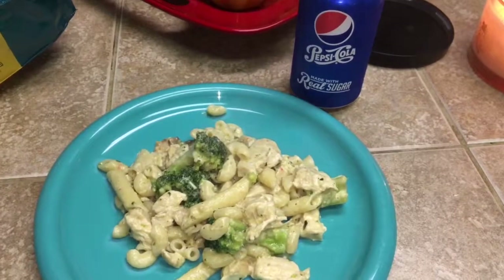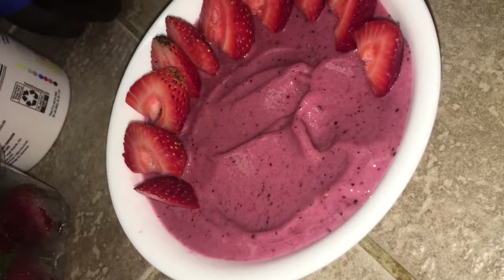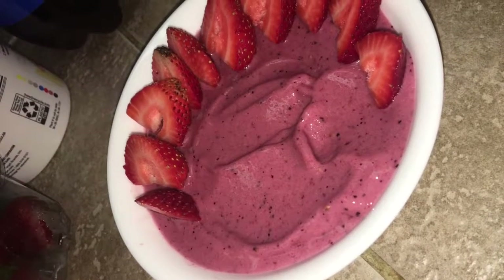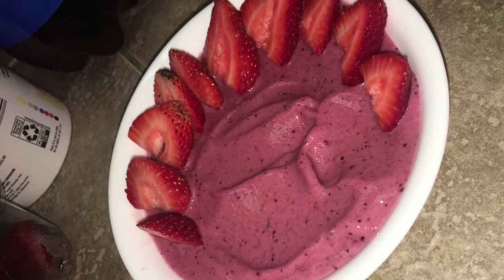That's what I had for lunch, and for my drink I had a cold Pepsi. A couple of hours later I made the berry smoothie again and added strawberries in a bowl — this was so good.